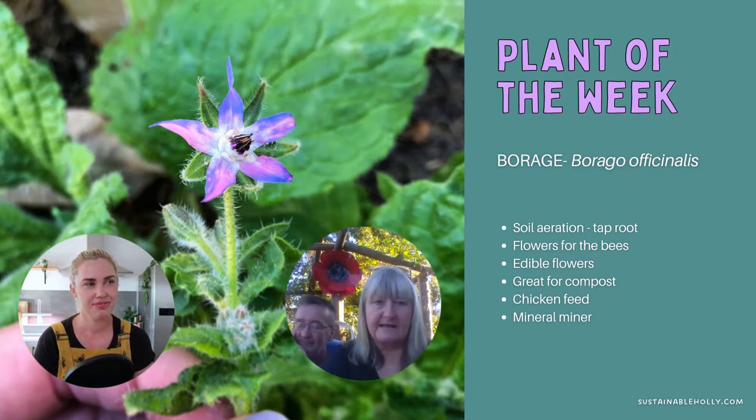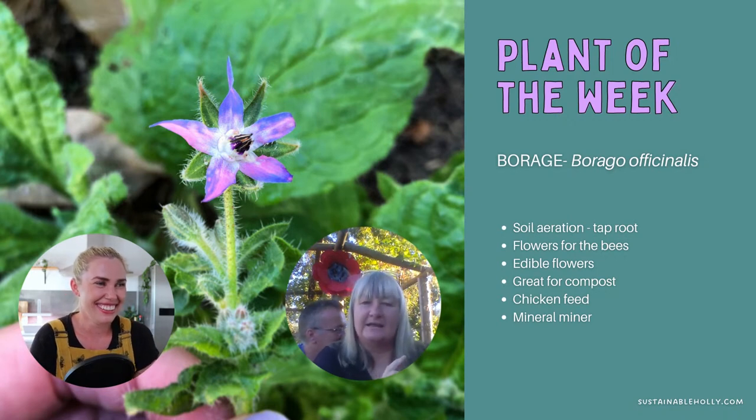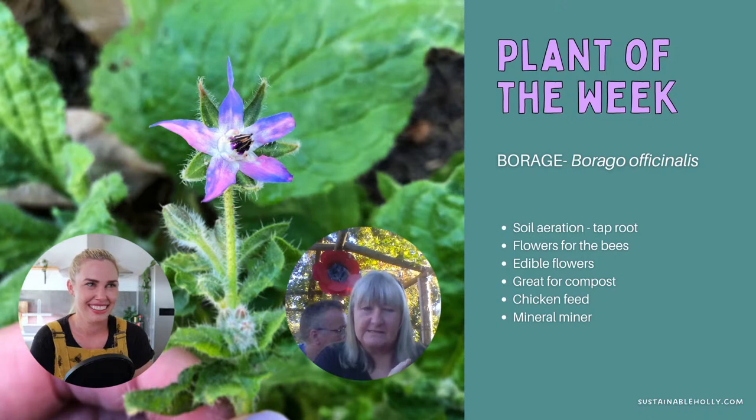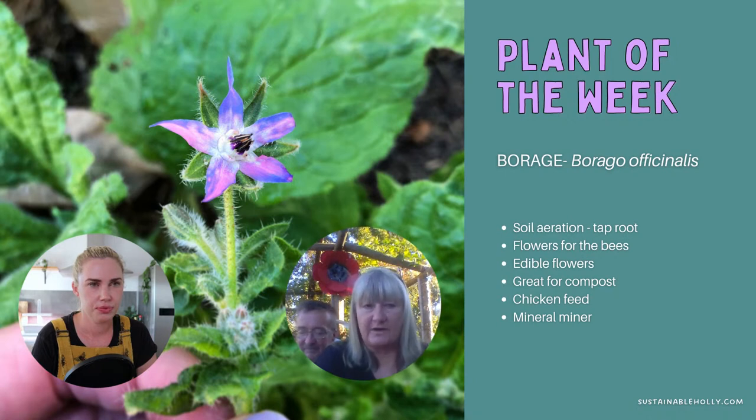Borage flowers are edible; the leaves are edible if you pick them young because they get really spiky when big. In some areas of Italy they call it 'borraggio' — they cook the young leaves, mix them with ricotta, and use it as a stuffing for ravioli-type dishes, even holding little festivals to celebrate it. It has a massive taproot into the soil so it aerates poor soil while giving you produce. It's also beneficial to lots of insects — bees, hoverflies. I plant it around my brassicas as a sacrifice plant for caterpillars so the cabbages and cauliflowers don't get attacked as much.